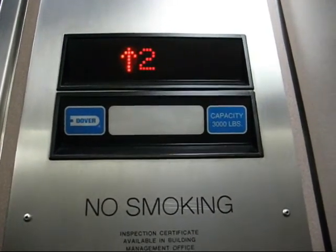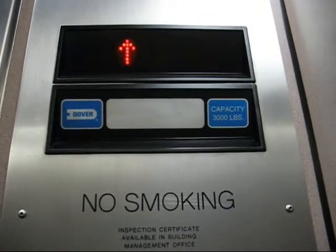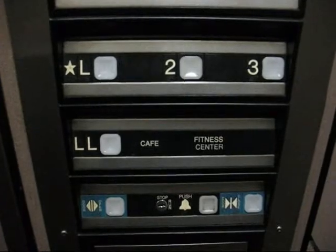IBM is here, by the way. I was surprised I got in here. I can't believe it has impulse buttons. Can you believe it?